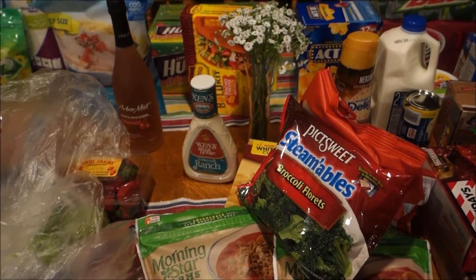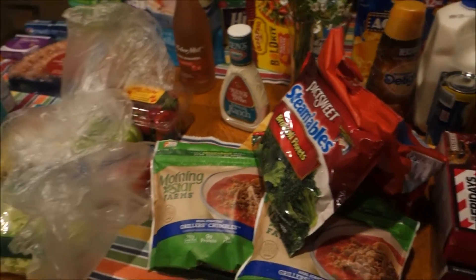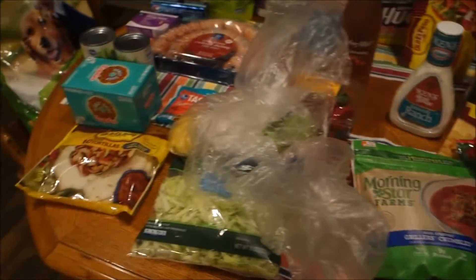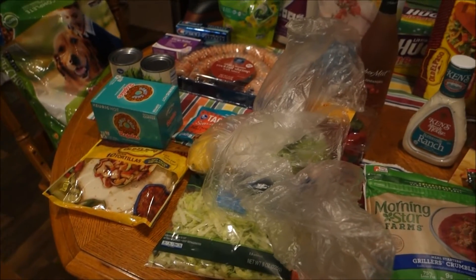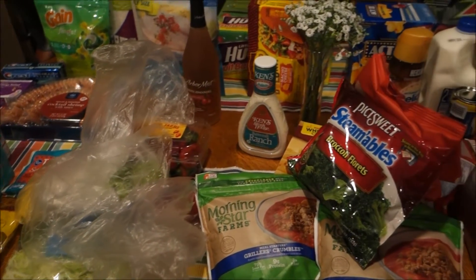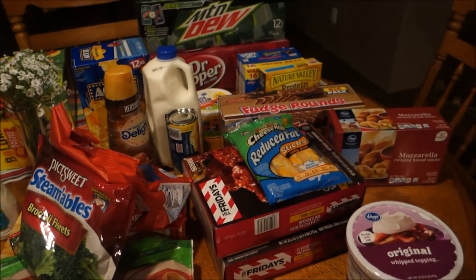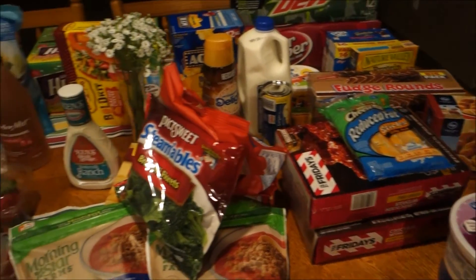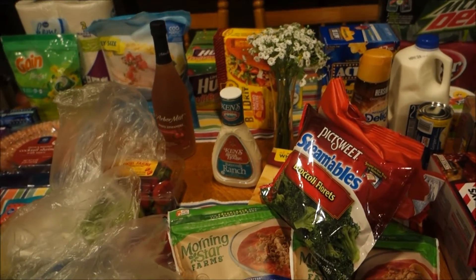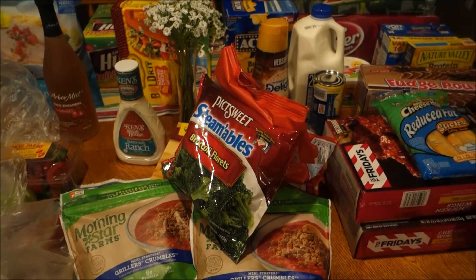I just got back from Kroger and Walmart. I only had one coupon this week, which was pretty crappy. I had to get quite a few non-food items, so I ended up spending about a hundred and seventy dollars - I went over my budget. I got a couple things I probably shouldn't have gotten, but I did. I'll show you the meal plan real quick and then we'll get into the grocery haul.